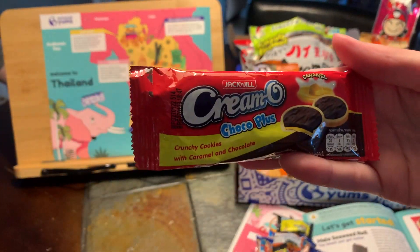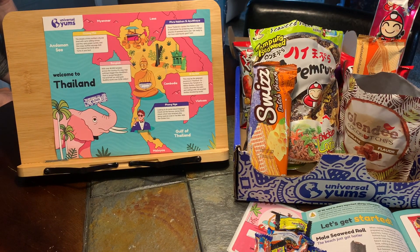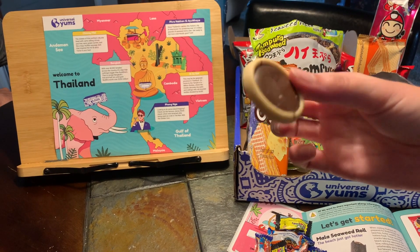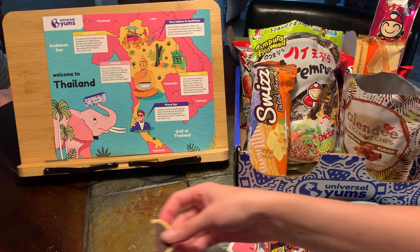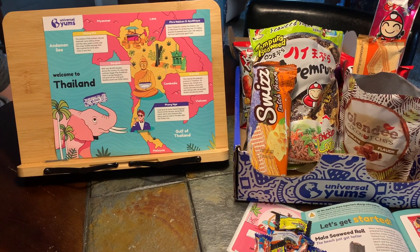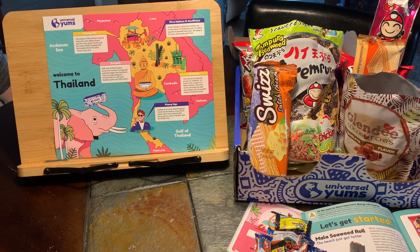Next up we're going to do the Cremo Choco Plus chocolate caramel cookies — here's what they look like. They're not caramel. Kind of tastes like a Keebler Elf cookie. I like it — those are good.